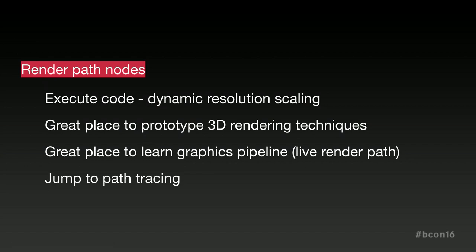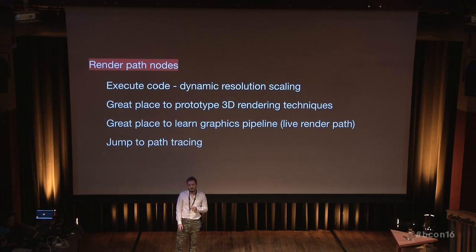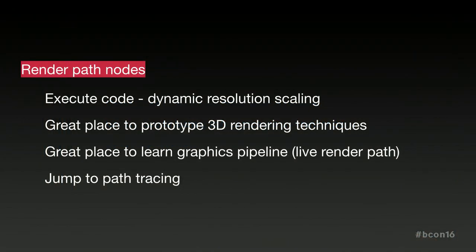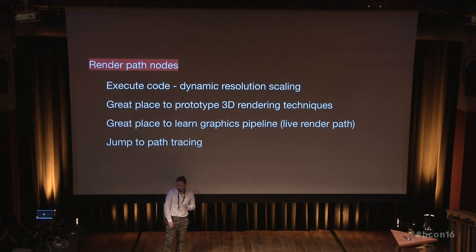You can also insert code into the render path. This way, for example, it was super easy to achieve effects like dynamic resolution scaling. If the frame time is getting too high for complex scenes, we can lower the viewport resolution, and it will look a bit worse but it's better than getting bad stuttering. I also think it's a great place to prototype new 3D rendering techniques, because you don't need to care mostly about anything apart from shaders — you don't need to set up the render code. And you can easily replace the nodes and see what's wrong, what happens when you connect them differently.